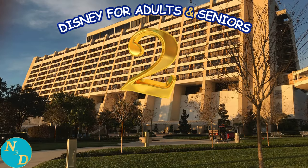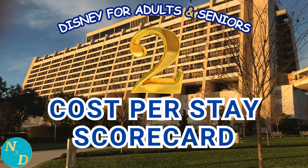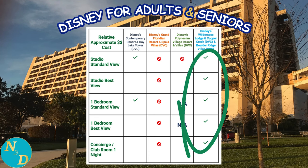Now we see Disney's Contemporary Resort's main building as we begin our condensed Part 2 comparison. Part 2 was a very detailed analysis of the cost to stay at each of these four Magic Kingdom Disney Resorts, and the results were a little surprising. We used five different types of accommodations in our comparison, from a standard view studio or hotel room, through a one-bedroom unit, all the way to a concierge or club level. Disney's Wilderness Lodge Resort, Copper Creek and Boulder Ridge Villas offered the least costly accommodations across all five types. With two green check marks, Disney's Contemporary Resort and Bay Lake Tower was second.